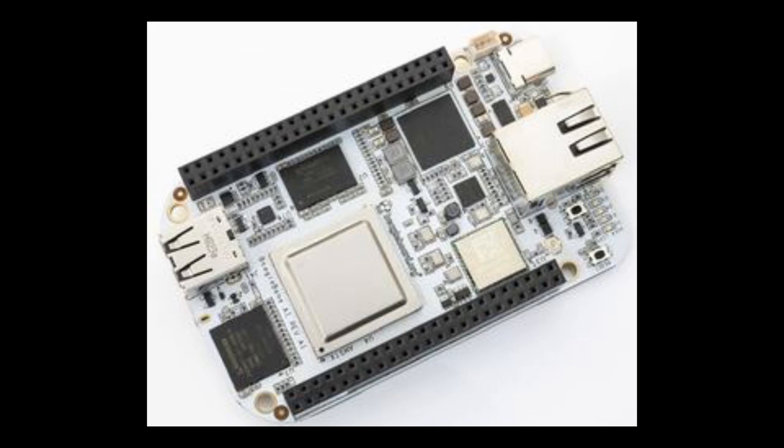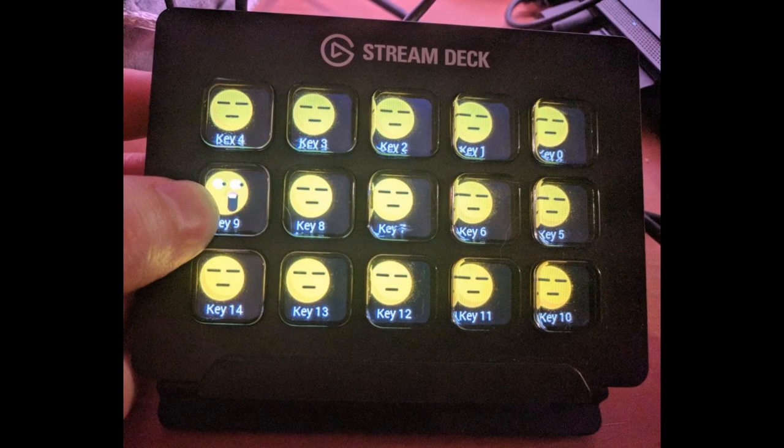BeagleBone has a BeagleBone AI — we're going to see if Blinker runs on it. There's also a cool Python on hardware project that is basically a free open-source version of Stream Deck. You can use your own Python API with direct USB so you don't have to use their software.